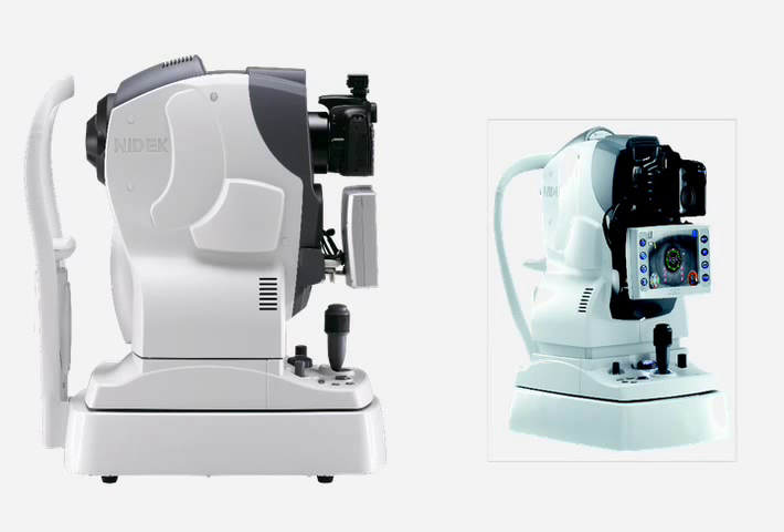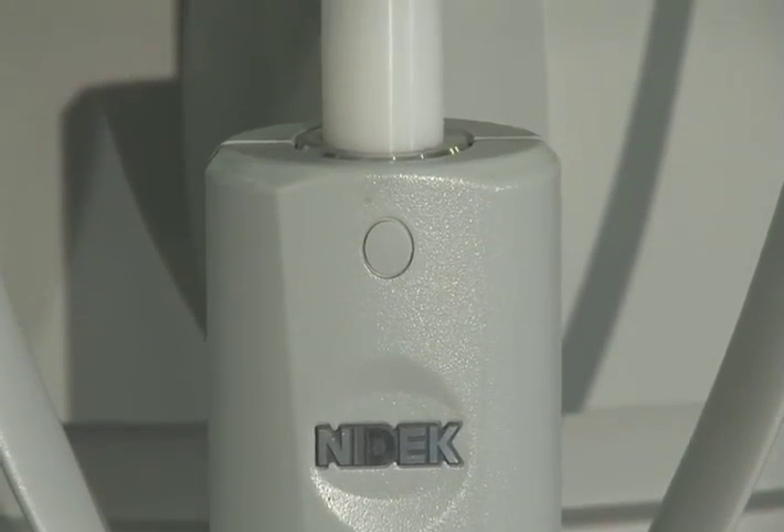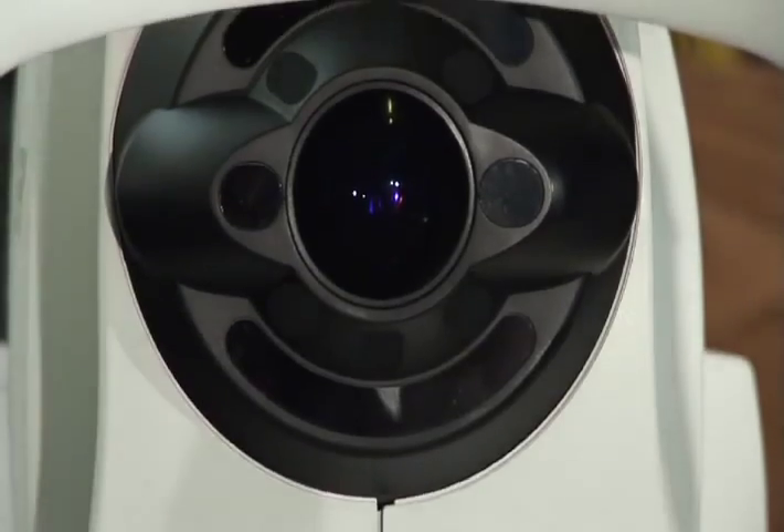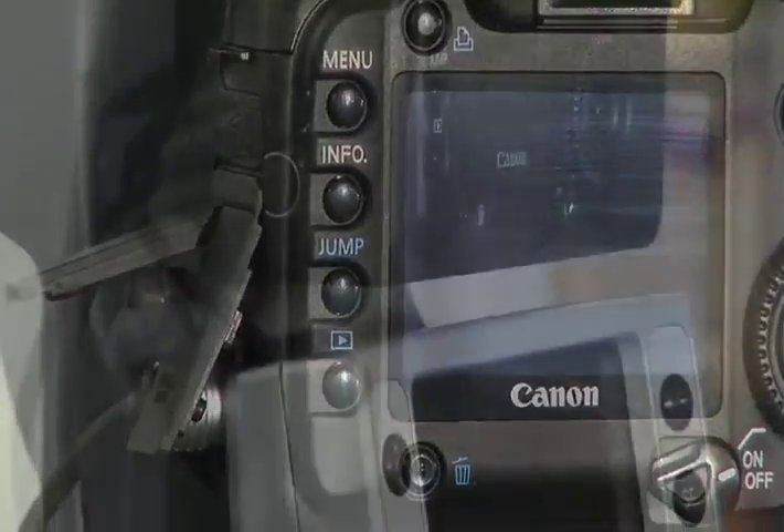There are several reasons why I would recommend a NIDEC-AFC to another eye physician. One is that the imaging quality is very, very good. The second is that it's extremely easy to use, which means it can be delegated to your office staff with not very much training, and it can obtain photographs in a relatively short period of time, so it fits in well with the office flow.